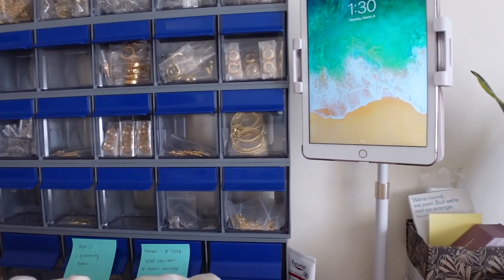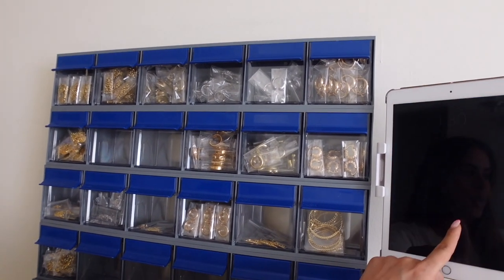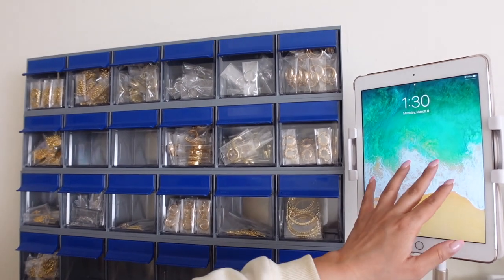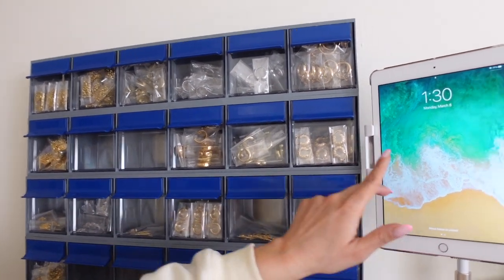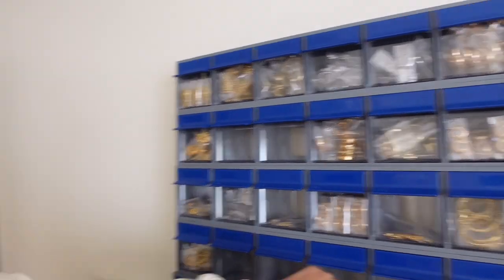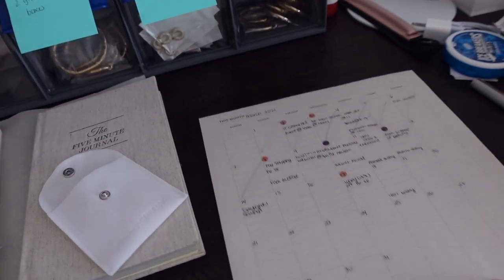When I have someone come and help me pack orders, I think I will have to put labels on so they know the exact names of everything. But this is working for me right now. This right here is my iPad — I ordered this iPad stand and it's super convenient because I literally go into my website system, pull up all of the orders, go down each order, and just pick whatever I need. This calendar is something new and I love it — it's by Post-it.